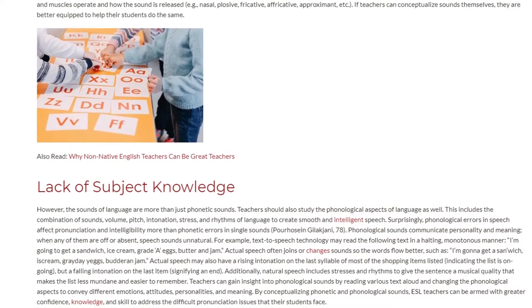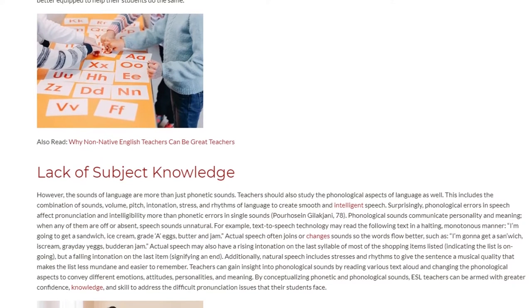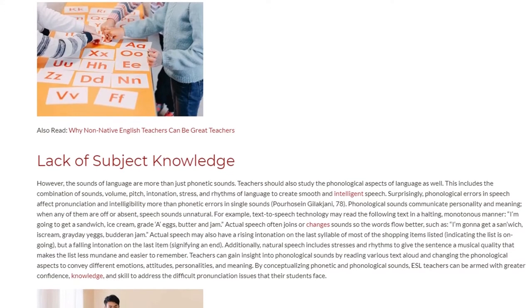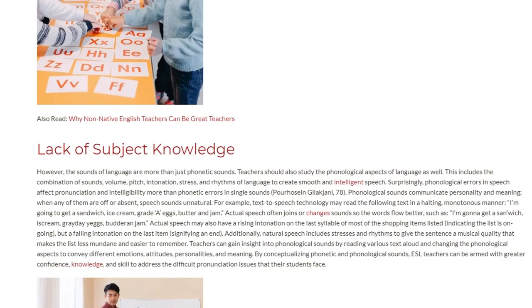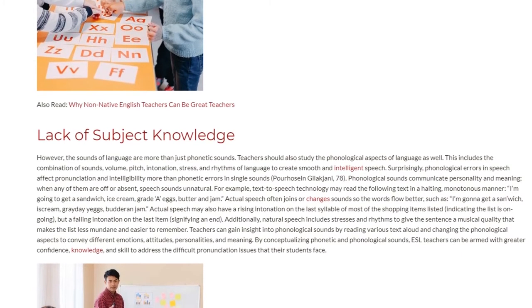Surprisingly, phonological errors in speech affect pronunciation and intelligibility more than phonetic errors in single sounds. Phonological sounds communicate personality and meaning. When any of them are off or absent, speech sounds unnatural.